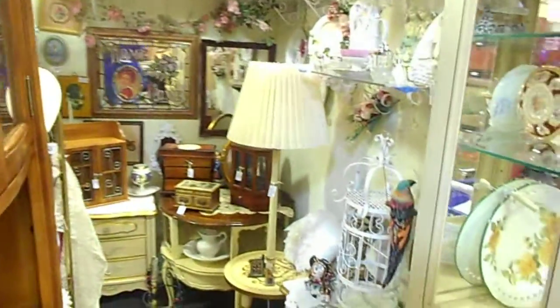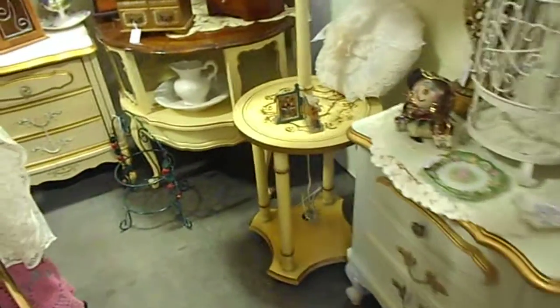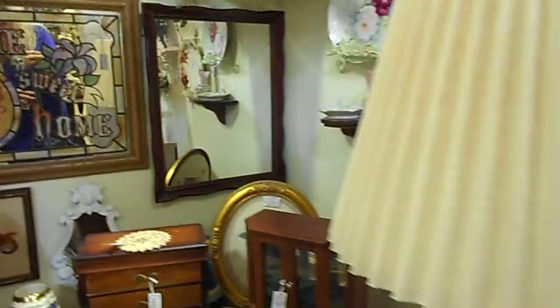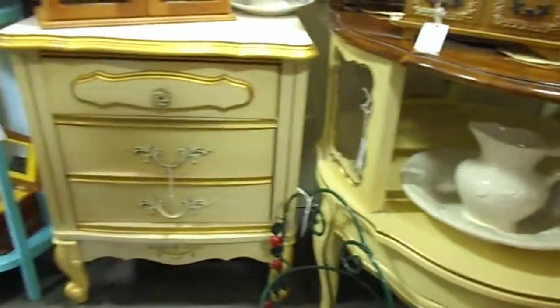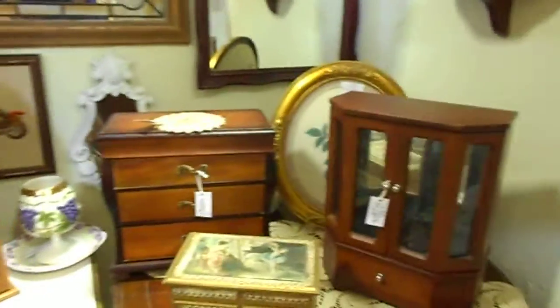Here's what else you will find in our booth. We have lots of French Provincial right now at fantastic prices. Awesome vintage jewelry boxes. All kinds of things.